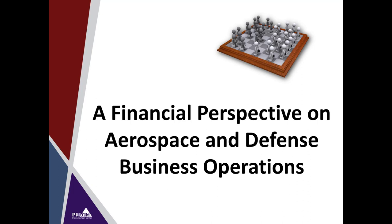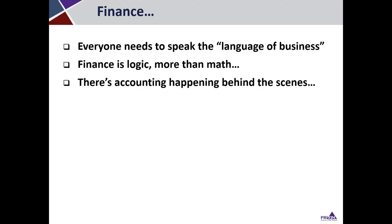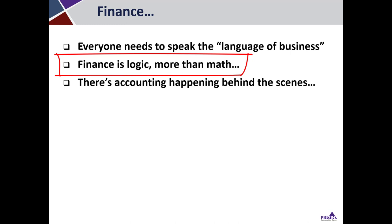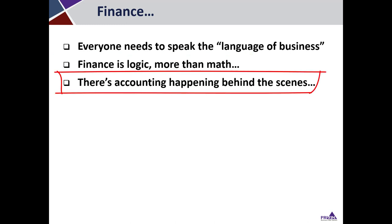In this video, we're going to give an overview with a financial perspective on aerospace and defense operations. Why is finance important? Everyone at a company should understand the impact of their actions on the finances of the business. In every department, people need to speak the language of business. Finance is more logic than math skills, and everyone can and should understand the basics. There's accounting happening behind the scenes of every transaction, and how the company keeps track of that is very important to the success of the organization.